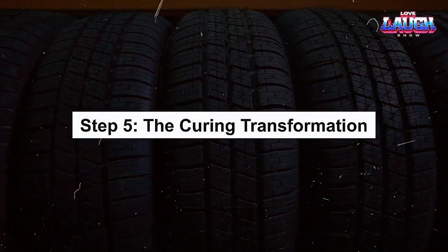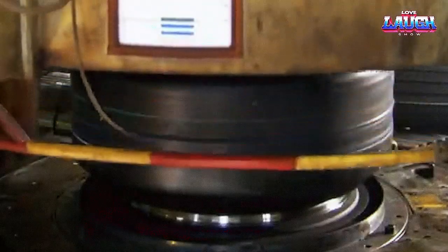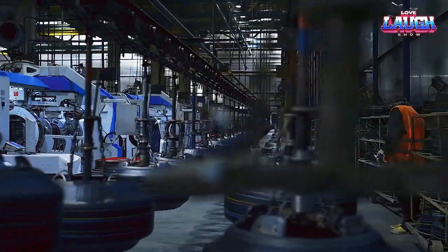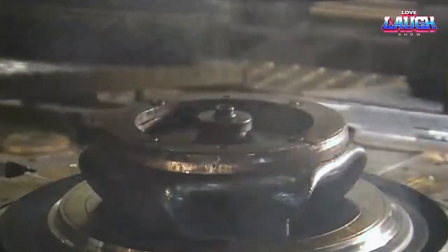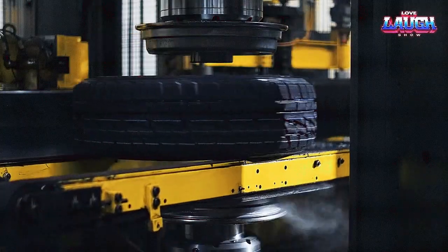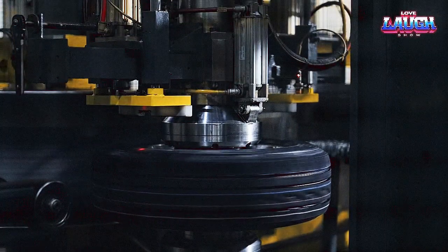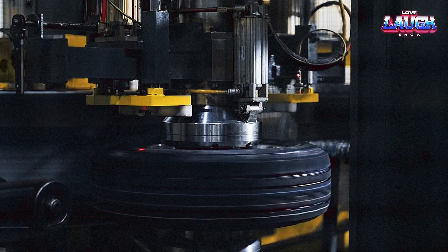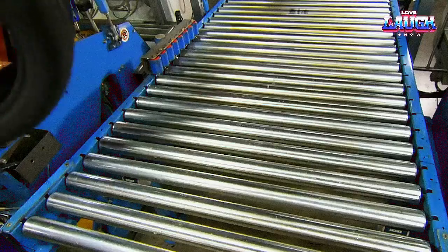Step 5: The Curing Transformation. Now, our green tire is ready to be cured, a process that gives it its final shape and properties. The green tire is placed inside a curing press, where it's subjected to high temperatures around 300 degrees Fahrenheit and pressures up to 25 tons. During this phase, the tire gets its final shape, including its tread pattern and sidewall lettering. The heat also triggers a chemical reaction known as vulcanization, where the rubber compound crosslinks, transforming from a malleable dough into a tough, elastic material that you'd recognize as a car tire.